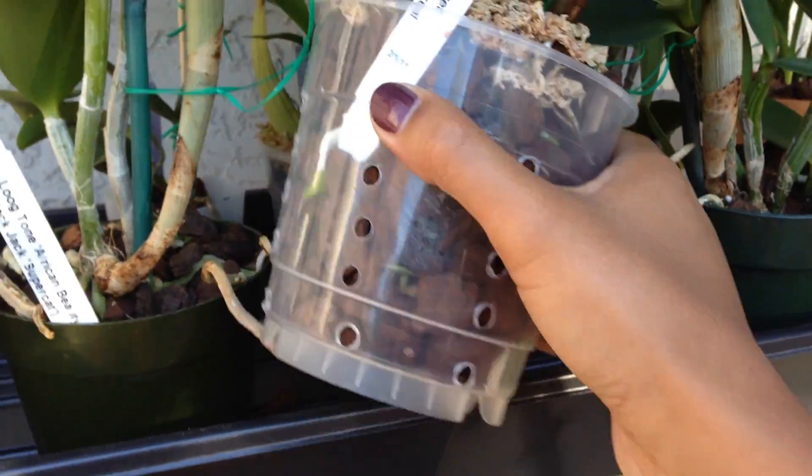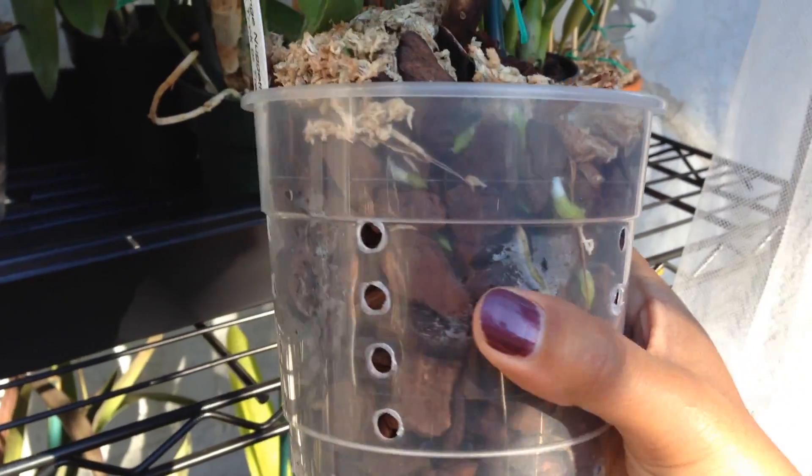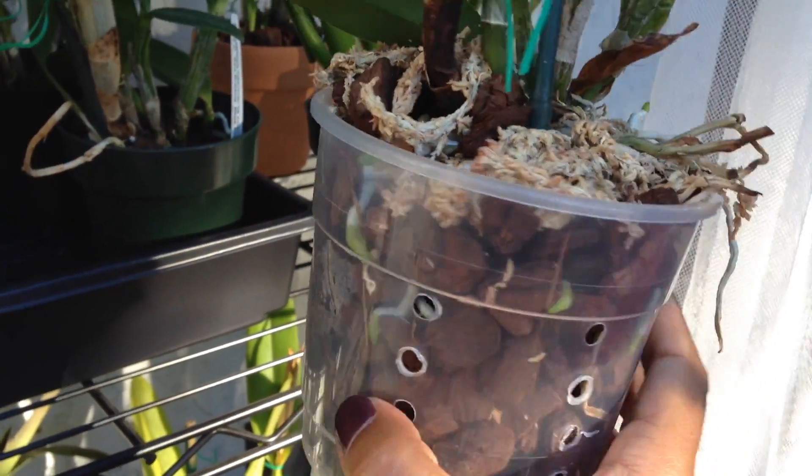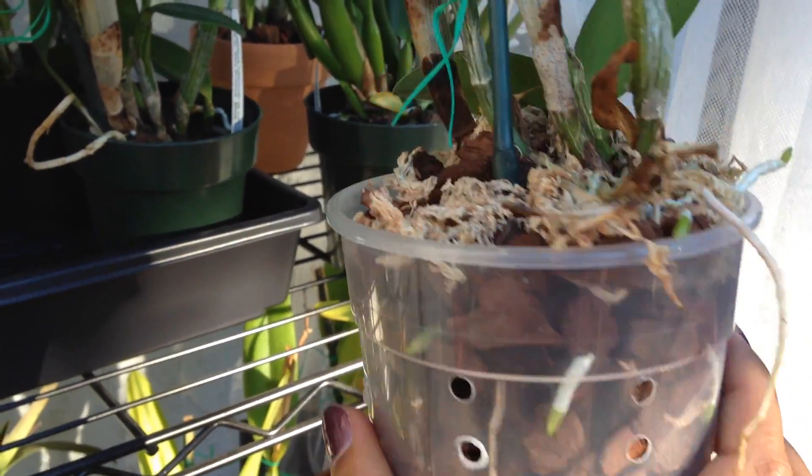This one's interesting. This is one of those plants that wasn't doing anything before I staked it. And now you can see there are tons of roots going on in there, so I'm really happy about that.